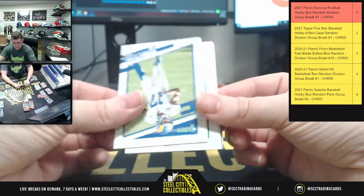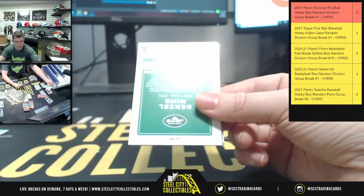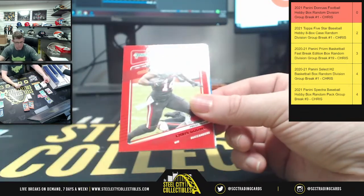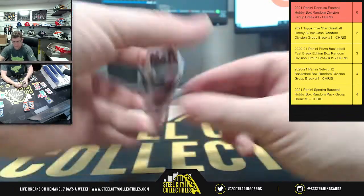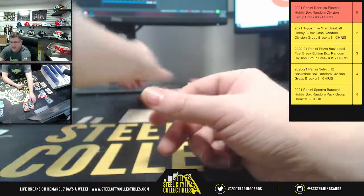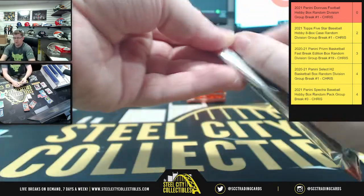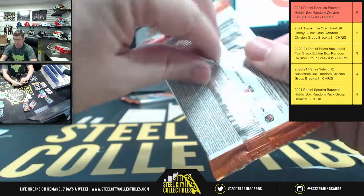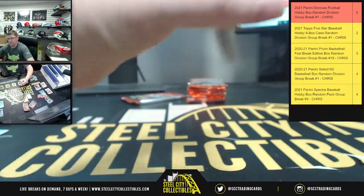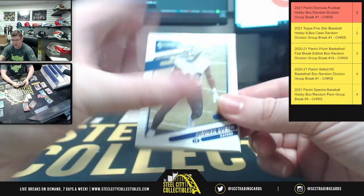Panthers, Barry Sanders, Denzel Mims Jets, Kyle Pitts Hotlanta, Barry Sanders again. Two more packs before we're on to the final stack of six — down to two left in the five-star eight-box case. Ravens, Vikings, Falcons, Colts, Chiefs, Vikings.